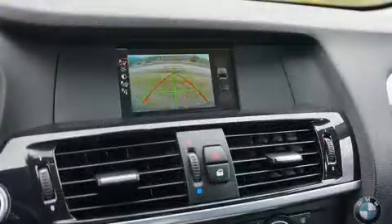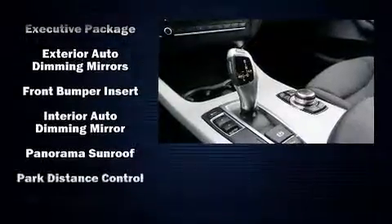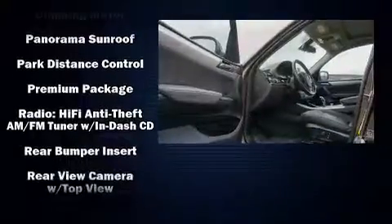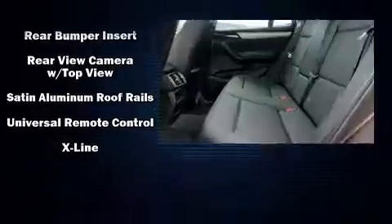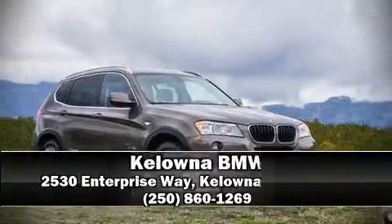BMW also prioritized safety and security with features such as dual front impact airbags with occupant sensing airbag, head curtain airbags, anti-whiplash front head restraints, and four-wheel disc brakes with ABS.